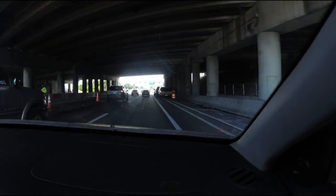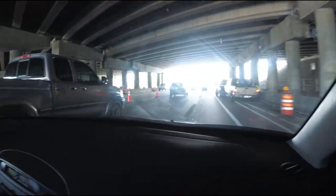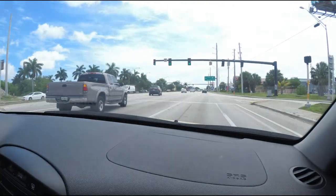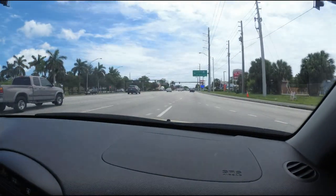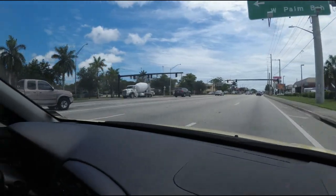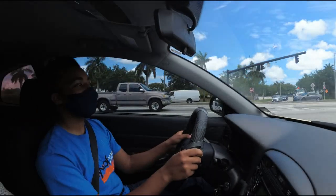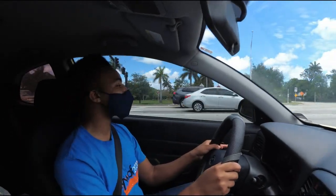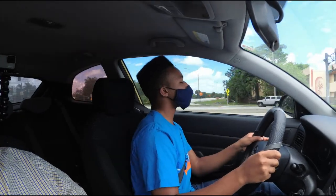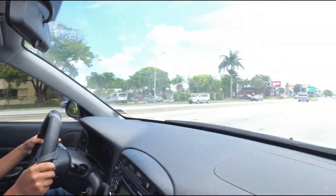I see he's going to the left but his blinker is still on to the right. So we're going to go into the middle lane. Let's go through your steps. All right, that's a bit tight, but you're good.